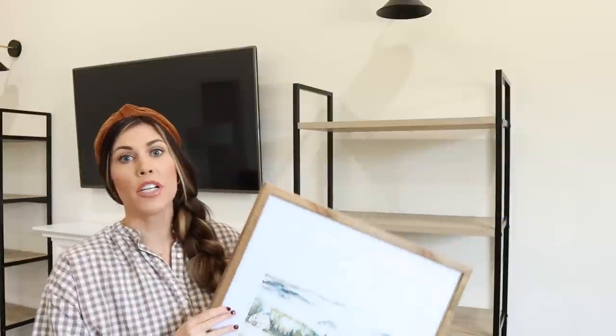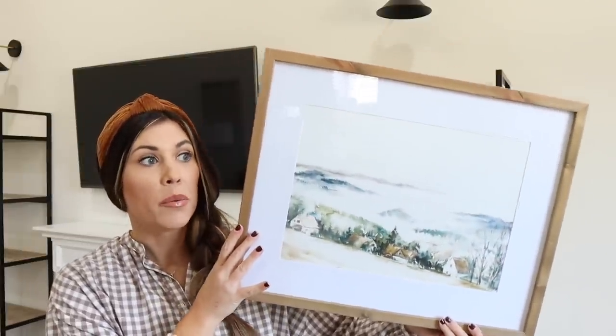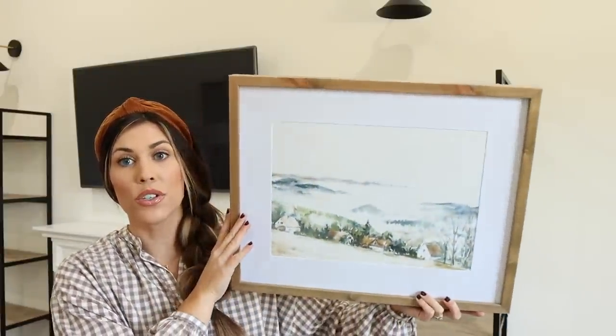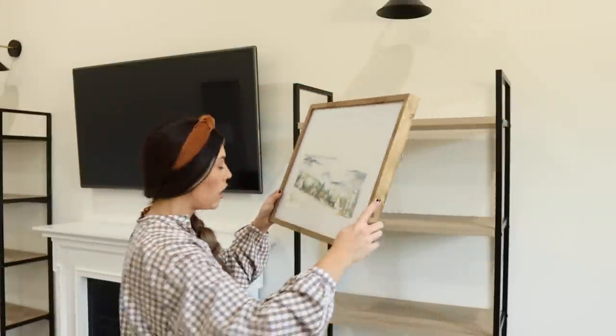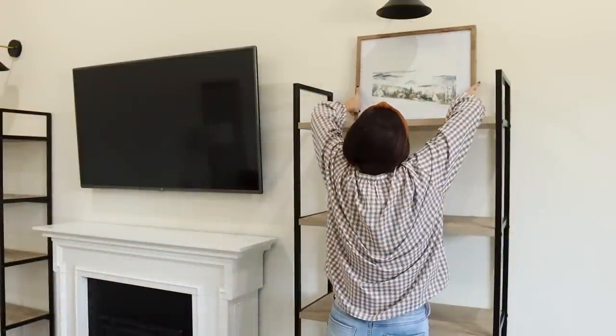Let's start with the bookshelves — I'm going to do this more talk-through style versus voiceover, let me know which one you prefer. This picture is from Hobby Lobby; I've had it for probably a year now and I always style it up on the bookshelf. It's pretty neutral and will go well with fall — the houses in the art are kind of fall-colored and it's just a neutral piece. I'm going to put this on the top shelf and just let that piece be the focal point for that shelf.